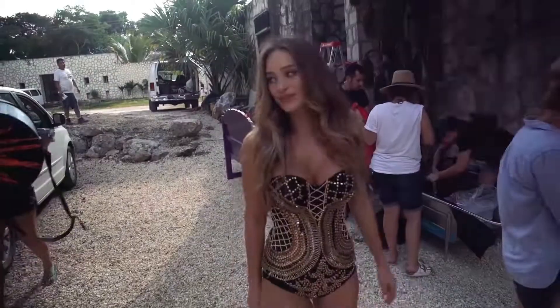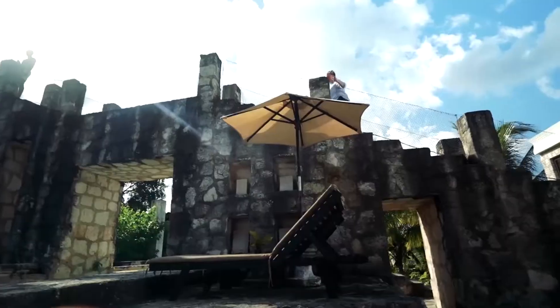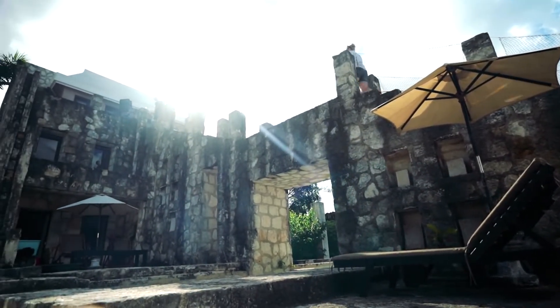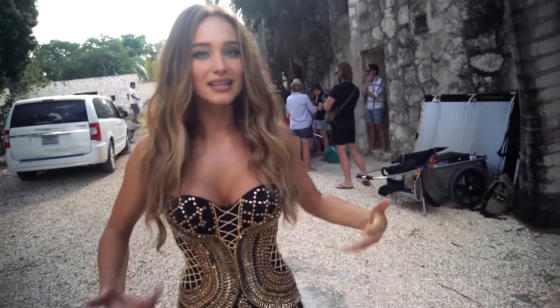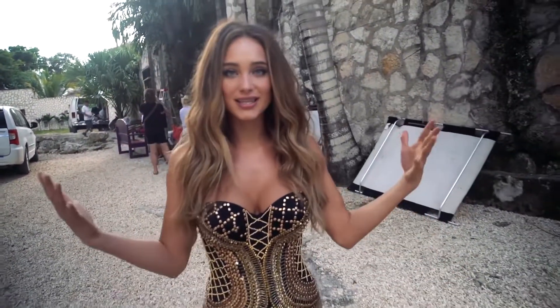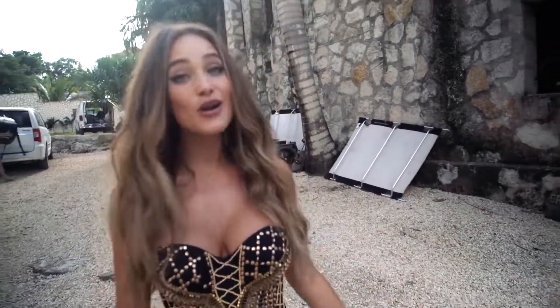We are walking over the set. Ruben is all the way up here in this cute little boutique hotel, and he's going to be shooting down on me by the pool in this marvelous bathing suit. So it should be interesting to see how I can take direction from so far away, but it's going to be fun. We're going to do it.